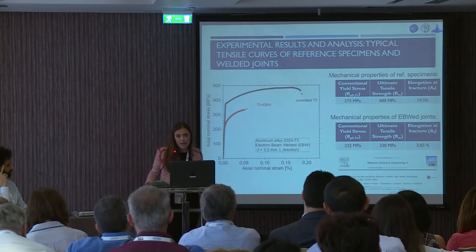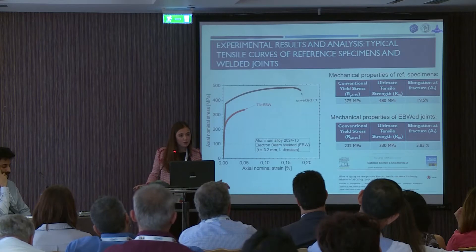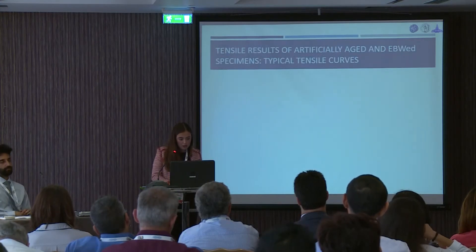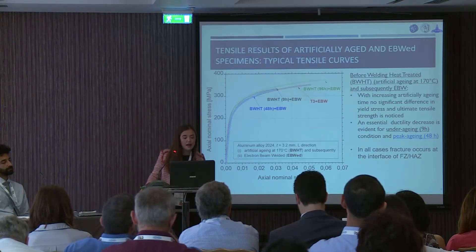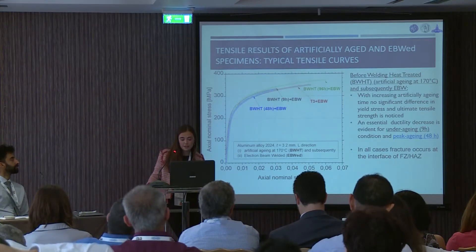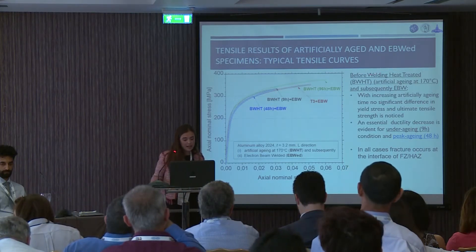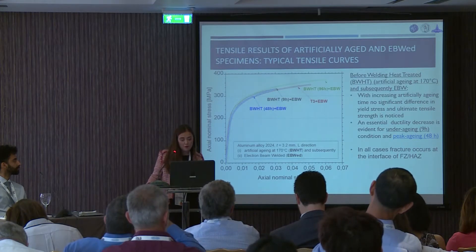The elongation at fracture is the mechanical property most affected, because for the non-welded we have 19.5% elongation at fracture, while for the welded specimen we have 3.83% elongation at fracture. For the artificially aged electron beam welded joints, as you can see from the typical tensile test, with increasing artificial aging time, no significant difference in the yield stress and ultimate tensile strength was noticed. An essential ductility decrease was evident, especially at 9 hours and 48 hours. In all cases, fracture occurs at the interface between the fusion zone and the heat affected zone.